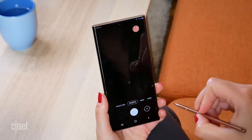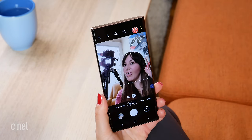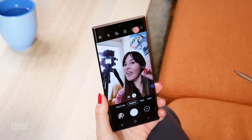Both phones have air gestures — the ability to use the S Pen to launch the camera app, switch between the selfie and rear cameras, take a photo remotely, or change between tracks in your music app and all of that good stuff.